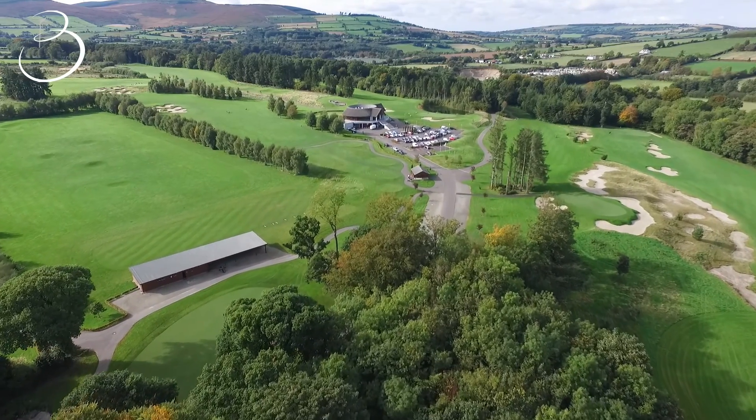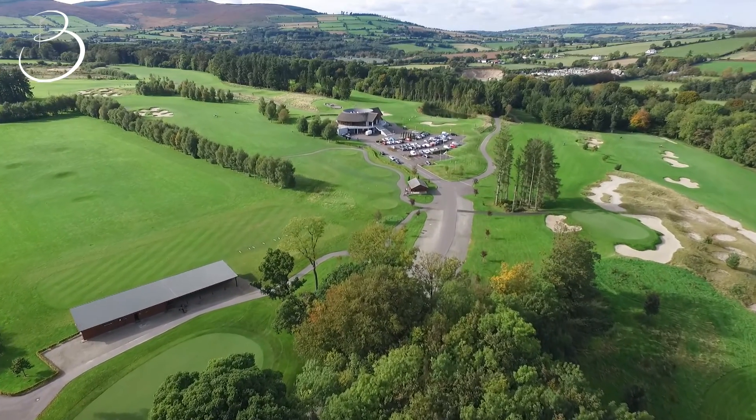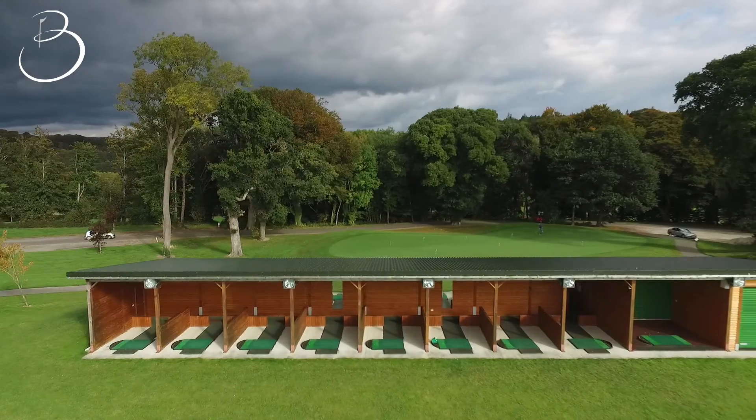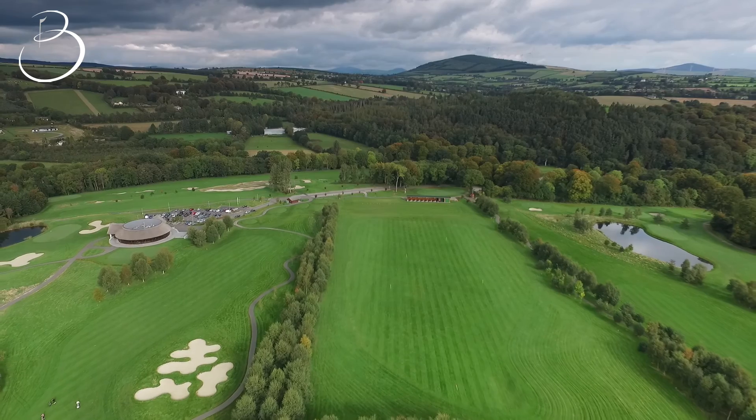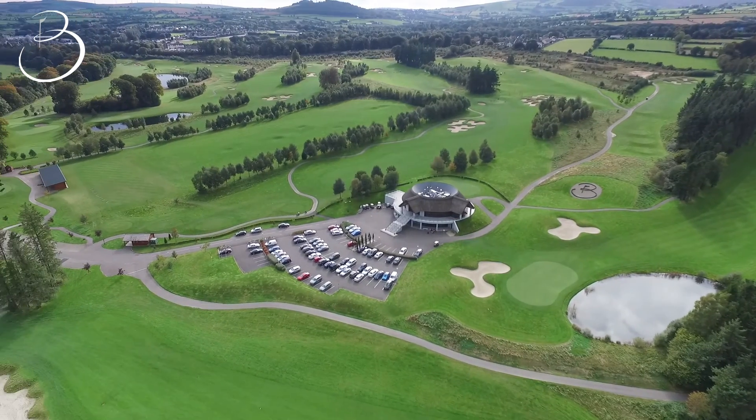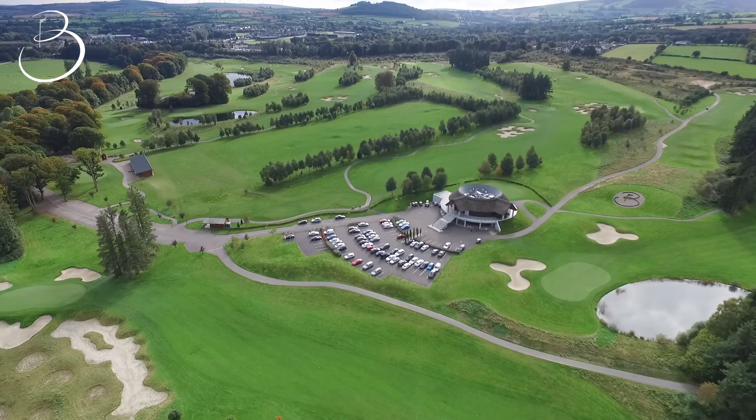The golf academy is one of the finest facilities in Ireland, fully floodlit with 10 indoor bays and a large outside teeing ground. The golf academy also has a short game area with two putting greens and two chipping greens.